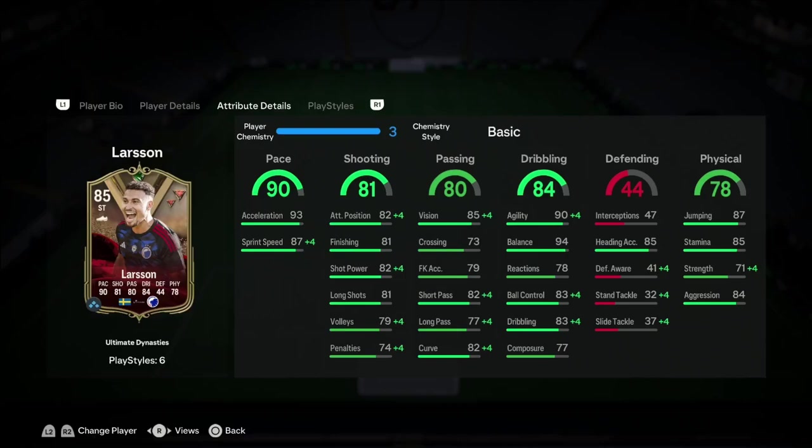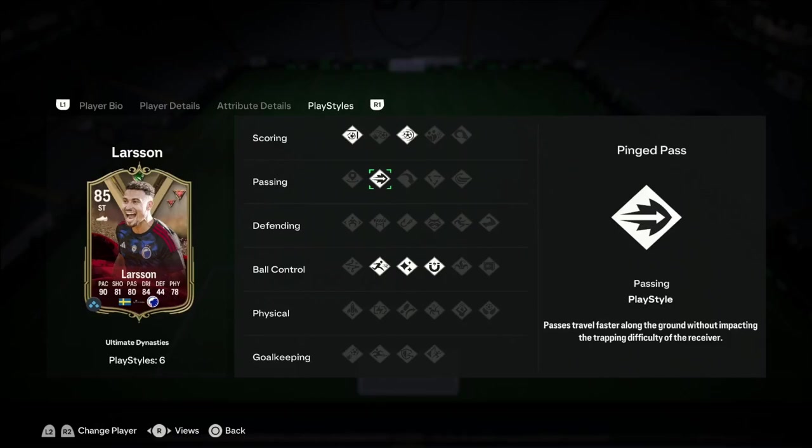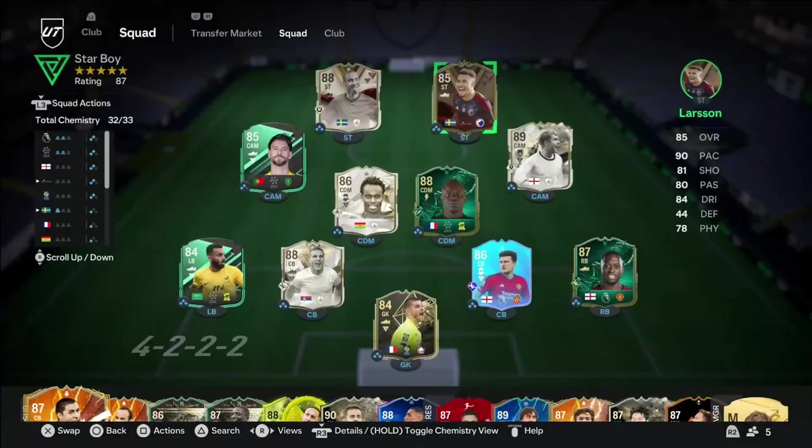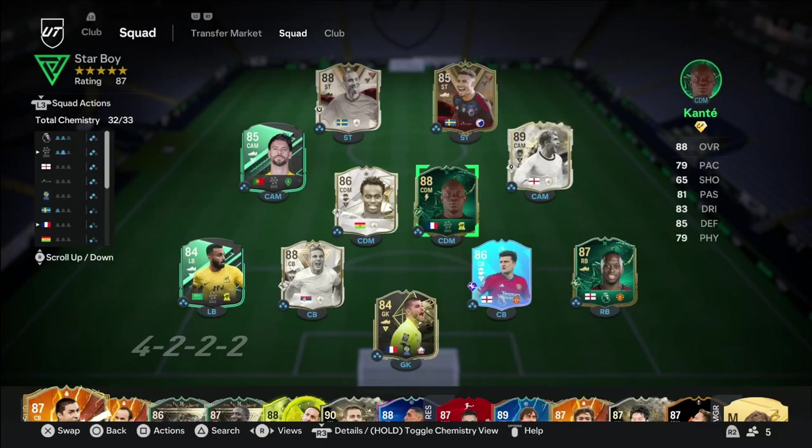Reactions and composure are a bit low but not a big issue. 87 jumping, 85 heading accuracy — just solid. 85 stamina is good. Strength is higher than his father's, surprisingly. Taking a look at his play styles: finesse shot, power shot, pinged pass, rapid, flare, and first touch. So he has more play styles than his father, which is interesting. For a 10k card, that doesn't look too bad at all.